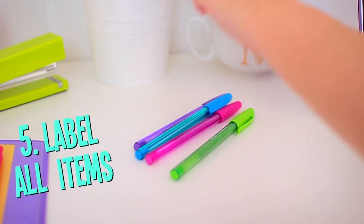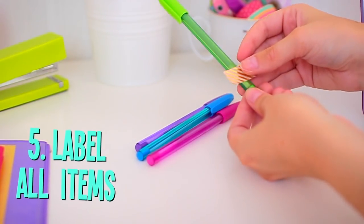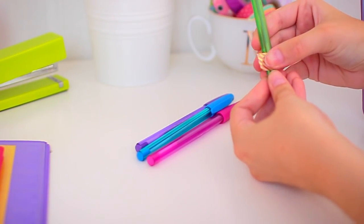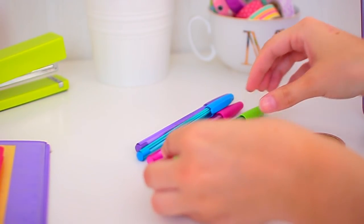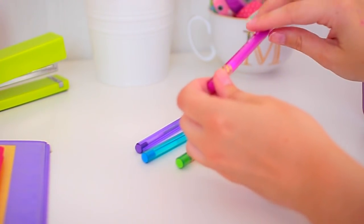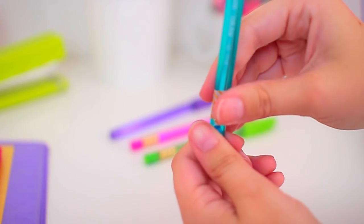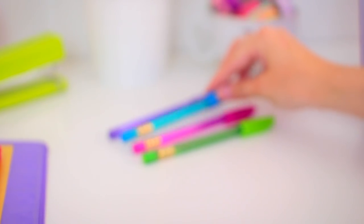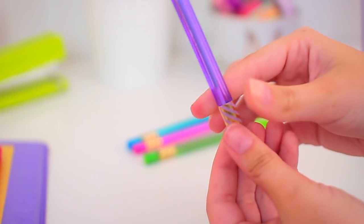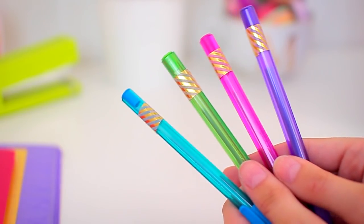I've mentioned this before — label your items with washi tape. I included this in my nine ways to use washi tape video, but I wanted to share it again: it keeps all your pencils and pens in line, makes sure people know they're yours, and it's a fun way to decorate your school supplies. You can do it to absolutely anything — binders, pencils, pens. Washi tape is pretty versatile. If I'd had it back in high school, I would have put it on pretty much everything.